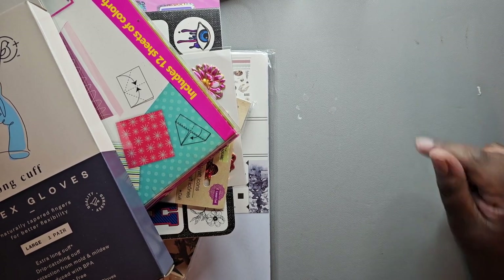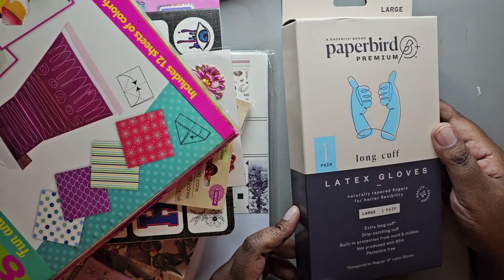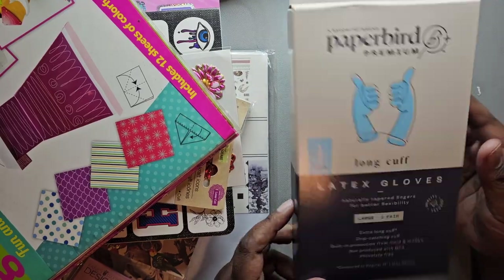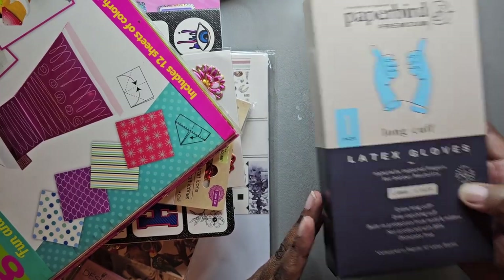So I picked up some latex gloves from ShopRight, just for using for crafting. They were on sale because it was the Can Can sale at ShopRight, so I picked those up.